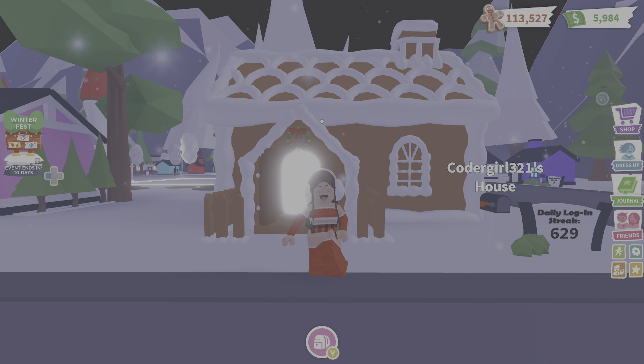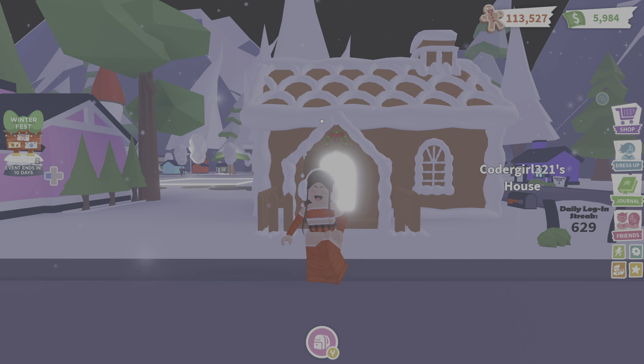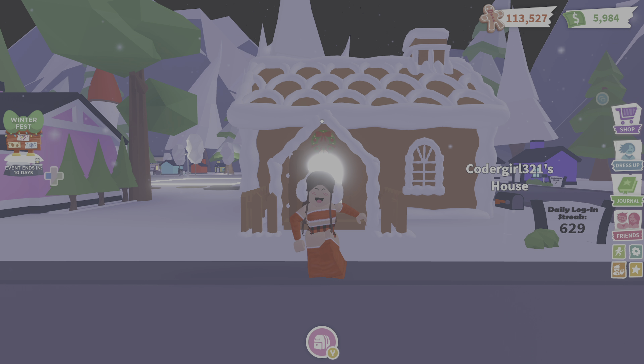Hi, this is Code Girl and I'm going to be touring my gingerbread house in Adopt Me, and also stay tuned until the end to know how to enter my Christmas giveaway. So let's get to it.